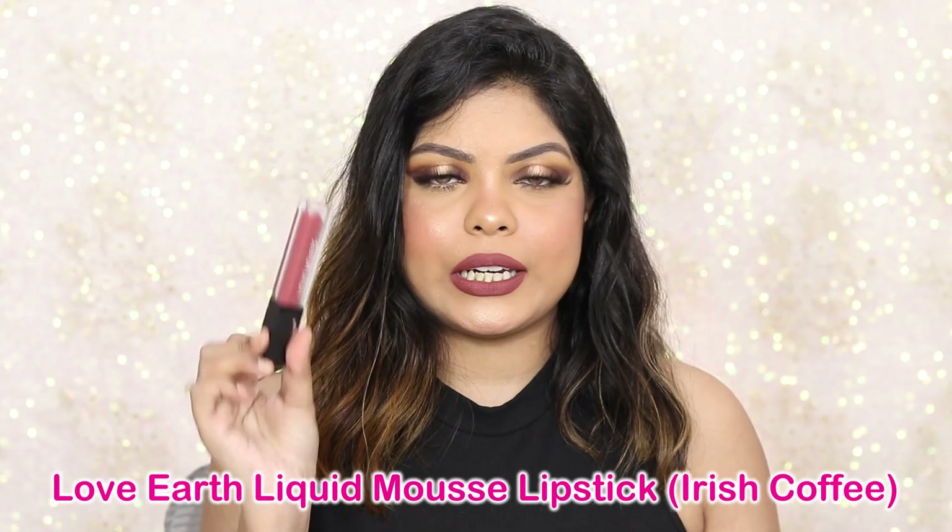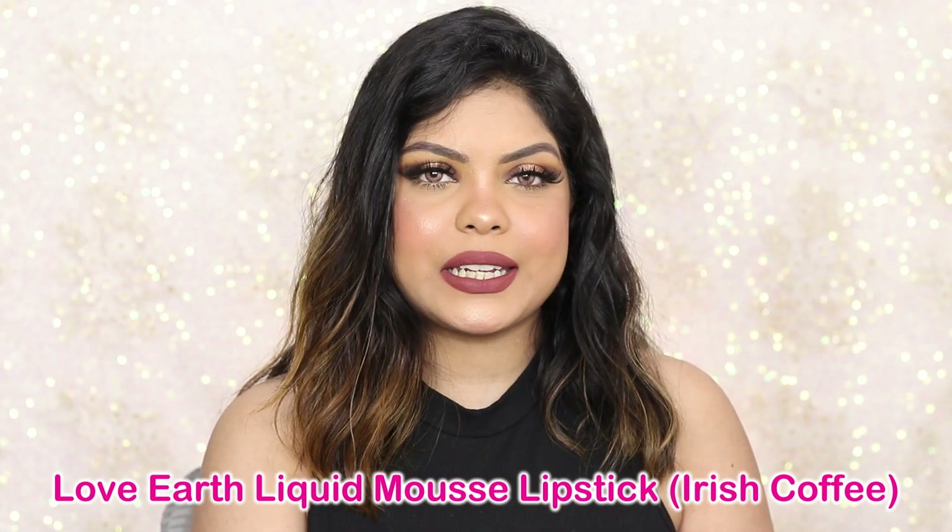Let's start with the lipstick I'm wearing. I'm wearing the Love Earth liquid lipstick — these are called the liquid mousse lipsticks. They are matte, transfer-proof, and very comfortable. The shade I'm wearing is Irish Coffee, a lovely shade. This retails for ₹897 but currently at 50% off you can get it for around ₹447 — under ₹500. They have a huge range of nude shades, definitely great for everyday purpose.